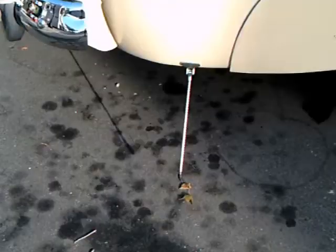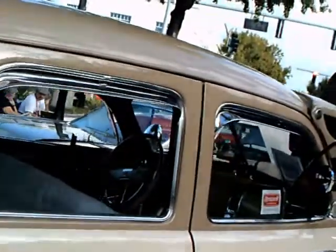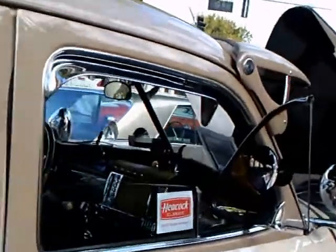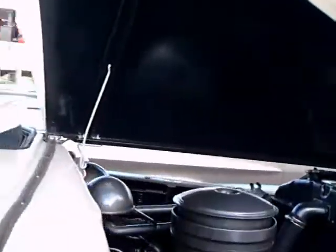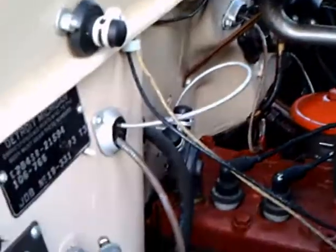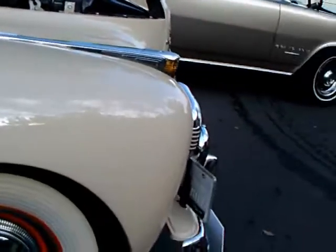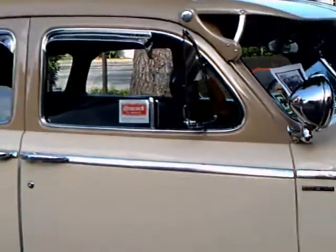There's a guard to prevent you from getting too close to the curb — they call them curb feelers. There's an oil bath air cleaner here. Engine accessibility was very good with this hood hinged in the middle. And the paint on the car is exceptional.